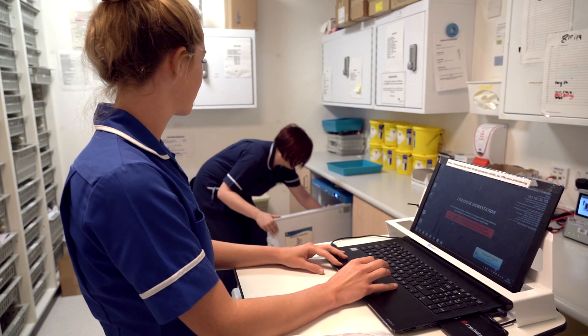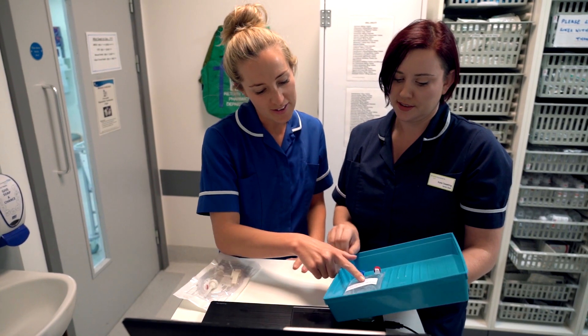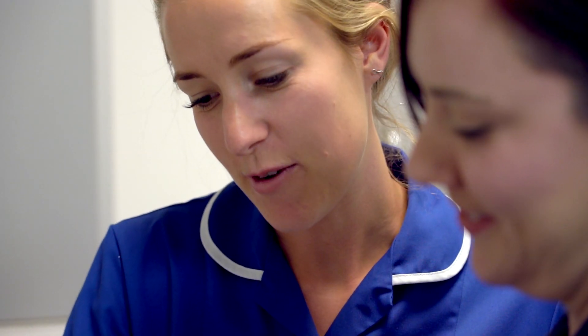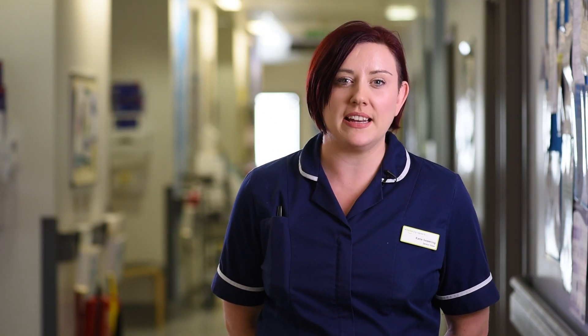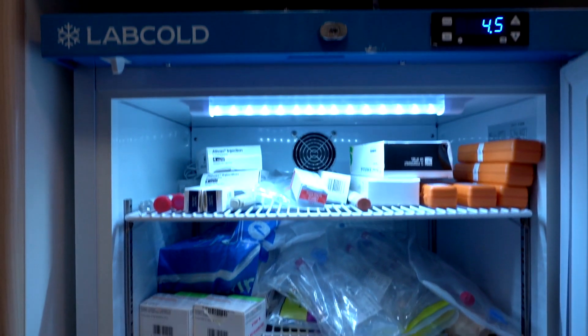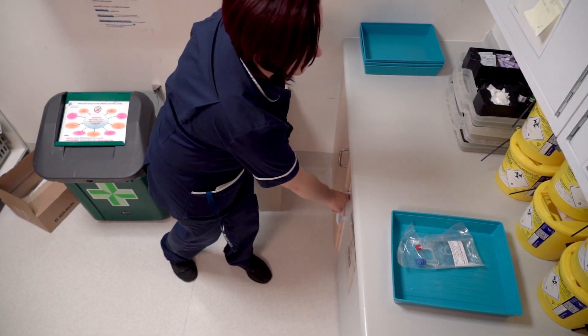We roughly use 200 doses of these antibiotics each week, and now that these are made in the aseptics department it roughly saves each nurse 20 minutes per antibiotic. We simply need to get them out of the fridge half an hour before the dose needs to be administered. In the future we hope more products will be produced in the aseptics department.